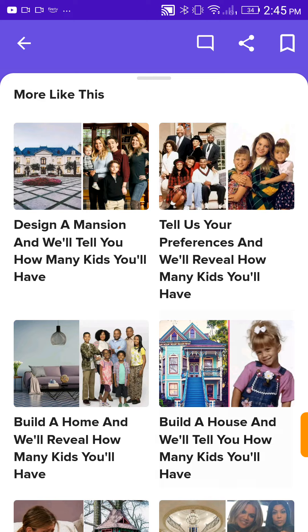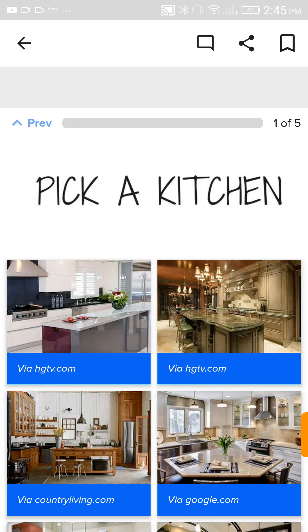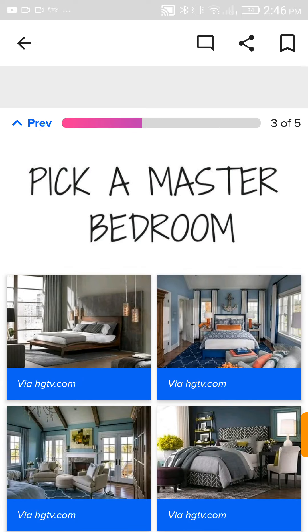Build a house and we'll tell you how many kids you'll have. I'm building another house, guys! You shouldn't trust me with these. Pick a kitchen. I just want a pop of color, so I'm gonna pick the one with the yellow. Pick a bathroom. Another pop of color — I'm gonna pick the one with the blue, because it's nice and big as well.